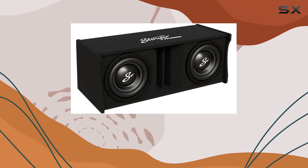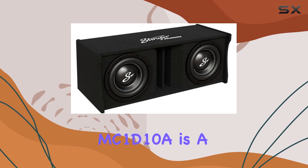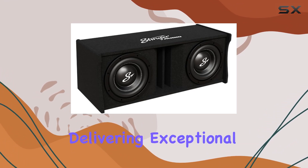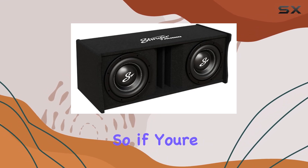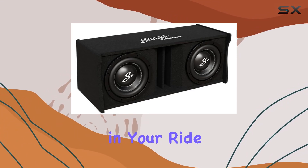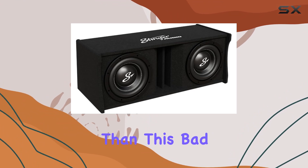Overall, the Stinger MC1D 10A is a powerhouse of performance, delivering exceptional bass that will elevate your car audio experience to new heights. So if you're ready to unleash powerful bass in your ride, look no further than this bad boy right here.